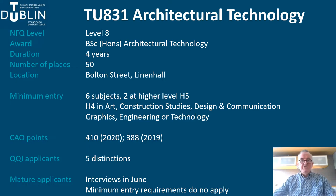You'll need six subjects in the Leaving Certificate, two of which need to be at H5. You'll also need to have a minimum of H4 in one of five applied subjects: Art, Construction Studies, DCG, Engineering, and Technology. CAO points vary from year to year — points rose to 410 in 2020 but were 388 in 2019.